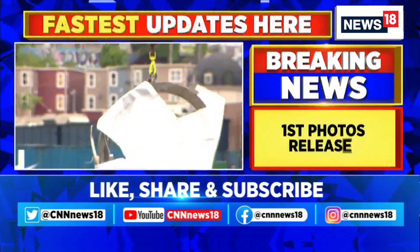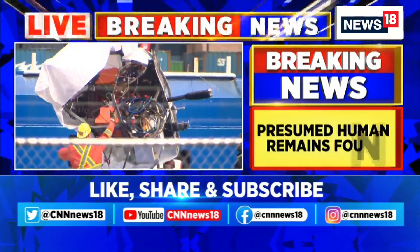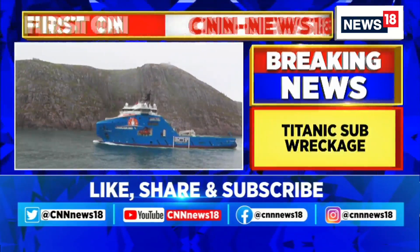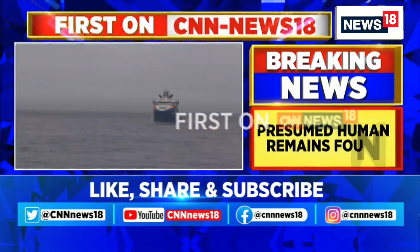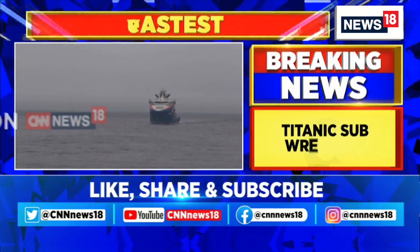The Titan's wreckage was seen for the first time in pictures after the Coast Guard announced on 22 June that remotely operated vehicles found its chamber in a sea of debris 1,600 feet from the bow of the Titanic, roughly 12,000 feet below the ocean surface. All five passengers on board were sadly dead.